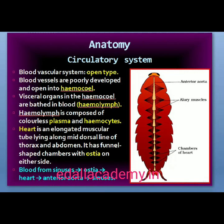The blood vascular system of cockroach is an open type. Blood vessels are poorly developed and open into spaces called haemocoels. Visceral organs located in the haemocoel are bathed in blood called hemolymph. The hemolymph is composed of colorless plasma and hemocytes. The heart of the cockroach consists of an elongated muscular tube lying along the mid-dorsal line of thorax and abdomen. It is differentiated into funnel-shaped chambers with ostia on either side. Blood from sinuses enters the heart through ostia and is pumped anteriorly to the sinuses again.